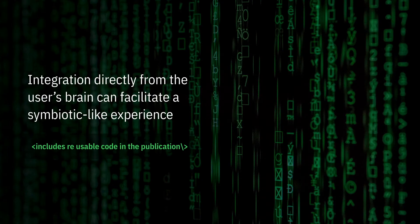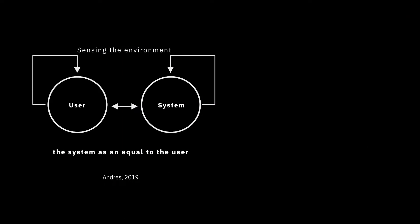Takeaway 3: Integration directly from the user's brain can facilitate a symbiotic-like experience. Using a chart from previous work, we see the system as an equal to the user — where the user and the system have their own sensing abilities that complement each other, in what Farouk and Gruden called working as partners. Partners implies two agents. However, Mann previously said that once computer systems reached more advanced abilities, the divide between the user and the system was going to blur, and the user and the system would become one.